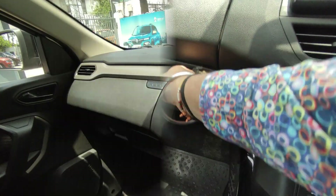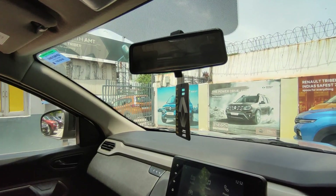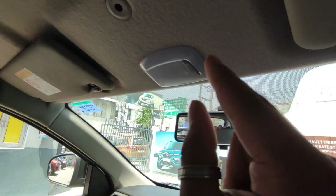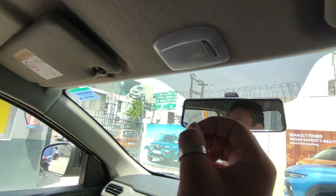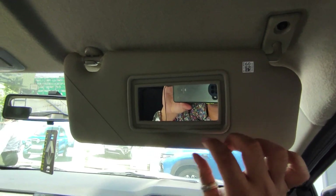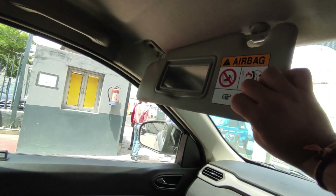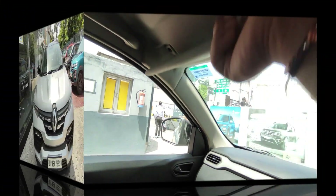I will talk about the IRVM — it is a little small and not auto-dimming; auto-dimming could be a better choice. There is a bulb light which is on now and has a little retro style. I will talk about the sun visor — you can see a vanity mirror here and a ticket holder. You can also see a vanity mirror on the co-passenger side without any light.